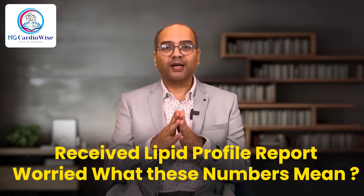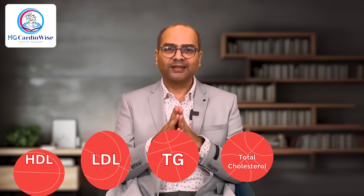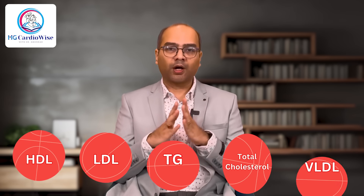One of the most common questions I get from patients is this: Doctor, I had my lipid profile report, but I have no idea what these numbers mean. Should I be worried? And I completely understand — these reports can feel like trying to decode a foreign language. You see numbers like HDL, LDL, triglycerides, total cholesterol, but what do they actually mean for your heart health?